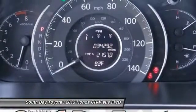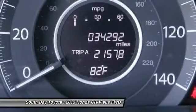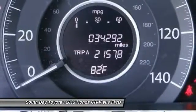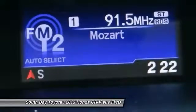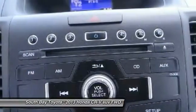Power Moon Roof, Power Steering, Power Windows, Rear Window Defroster, Remote Keyless Entry, Security System, Speed Sensing Steering, Steering Wheel Mounted Audio Controls, and Traction Control. Please don't hesitate to give us a call.